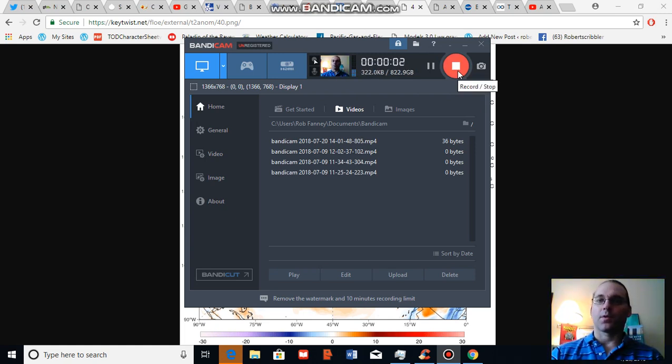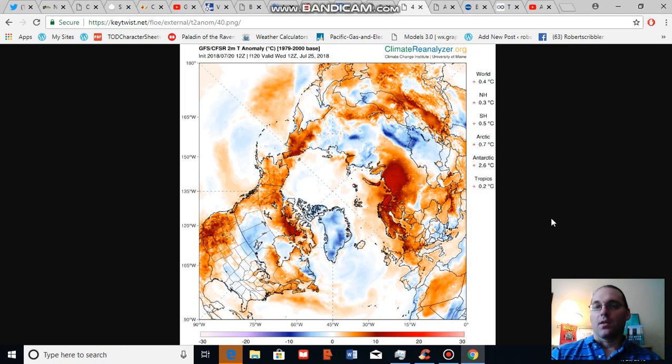Good afternoon, Robert Scribbler. Thank you for joining me for another climate change and clean energy video blog. It is July 20th, 2018. For this segment, I'm going to continue on with my analysis of Arctic sea ice, Arctic climate, and climate change related features. And since we got cut off at the 10-minute line for the last video, I'm just going to continue on.